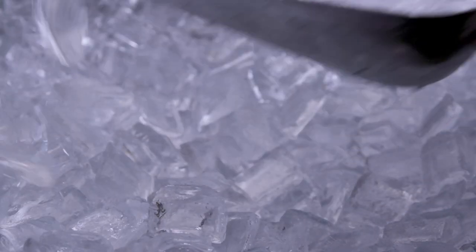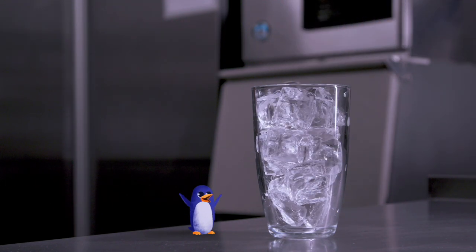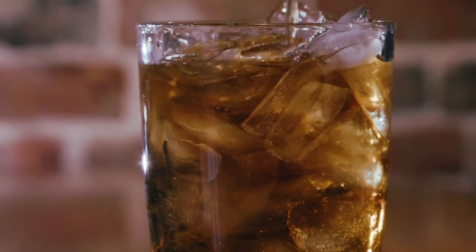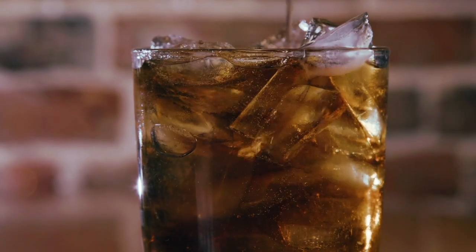Clearly, Hoshizaki's signature ice, the KM Edge Crescent Cube, delivers long-lasting cooling with superior displacement. Often called the world's most perfect ice, it's well-suited for any business, including restaurants, schools, institutions, hotels, and concessions.